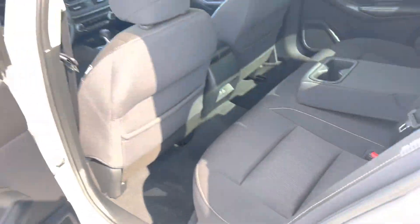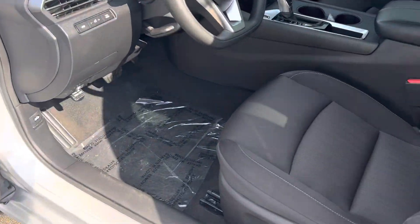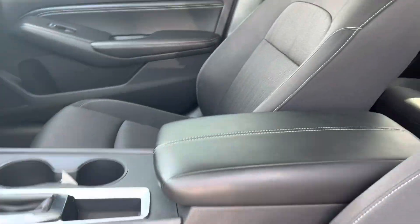USB ports, power windows, locks, power driver's seat. Again, excellent vehicle.